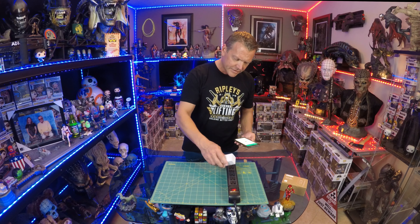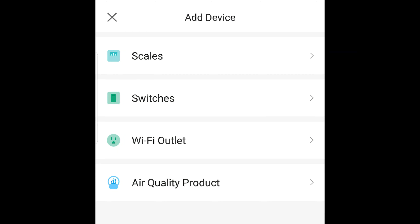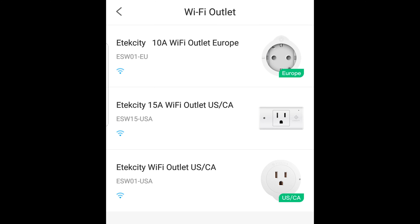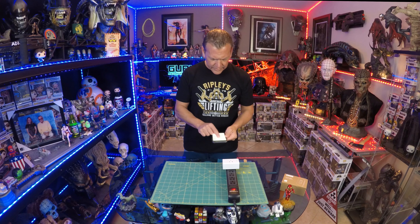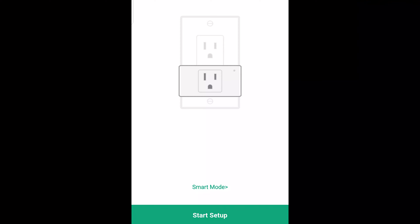My understanding is this has to be on a 2.4 GHz frequency band. We have a tri-band router with two different 5G bands and a 2.4. All of our other LED light strips were set up on the 2.4 as well — seems to be kind of a common thing.